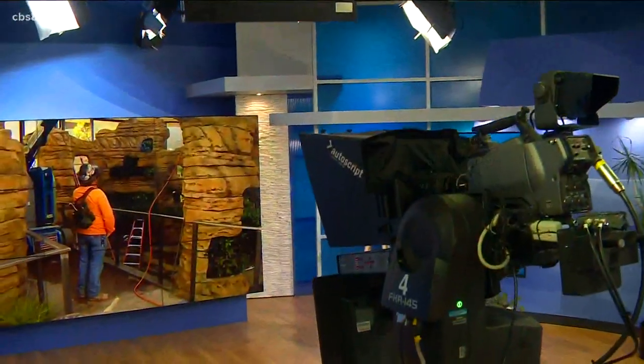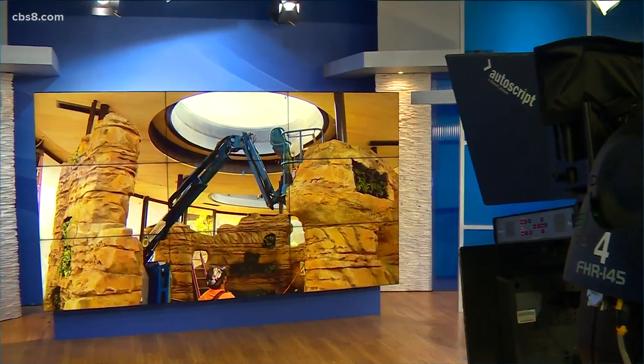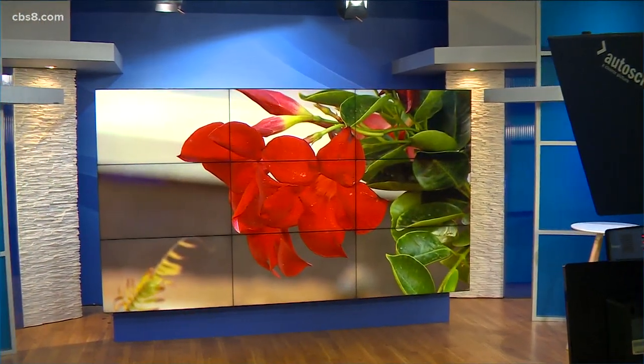Coming soon to the San Diego Zoo: two new exhibits that are currently under construction. Visitors will get an up-close view of Komodo dragons, and there's also a treat in store for bird lovers. News 8's Heather Hope has a preview from the zoo.